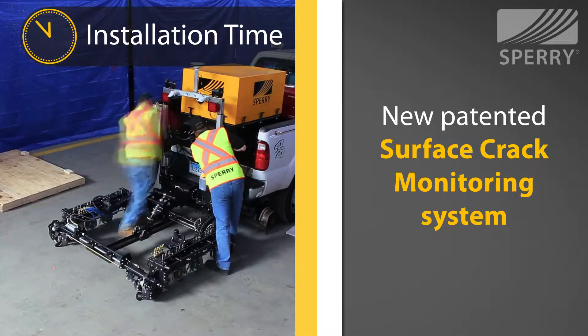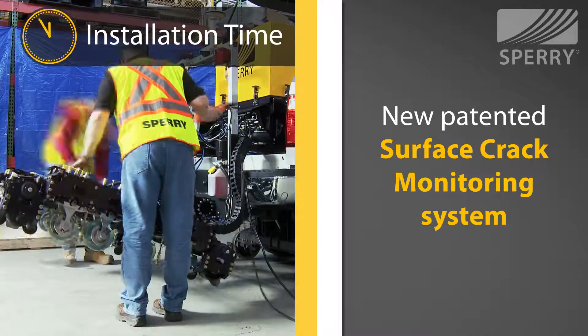And it is the first Sperry carriage capable of testing without operator locking.